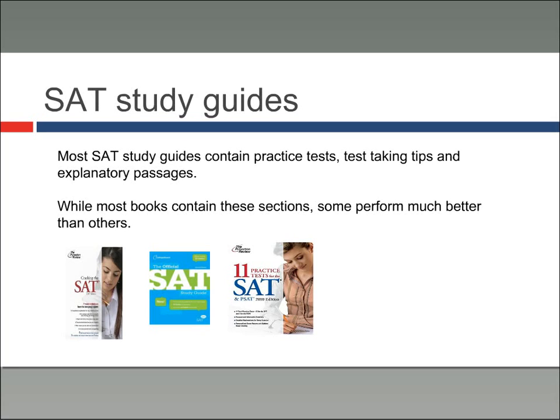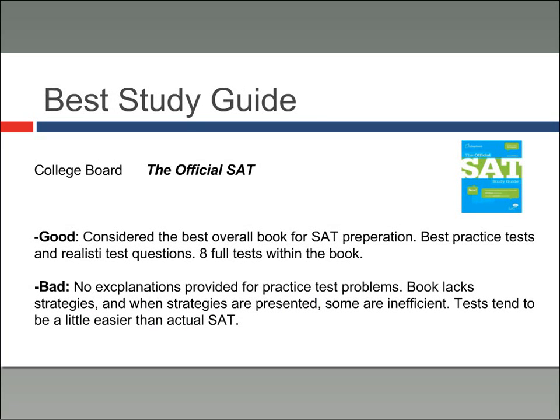When studying for the SAT, the best way to begin is probably with an SAT study guide. Most study guides contain practice tests, test-taking tips, and explanatory passages about the test in general. From my experience, the best study guide is actually the official SAT study guide produced by College Board, who administers the SAT. It's probably the best overall book — it covers everything, has realistic test questions, and includes eight full tests. The main issue is that many students find the tests a little bit easier than the actual SAT.